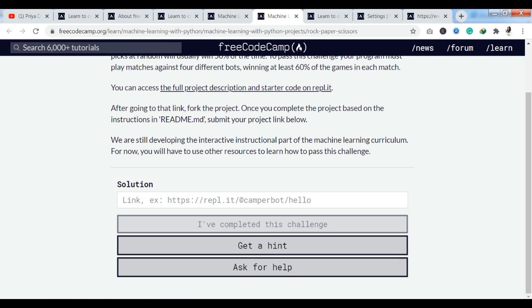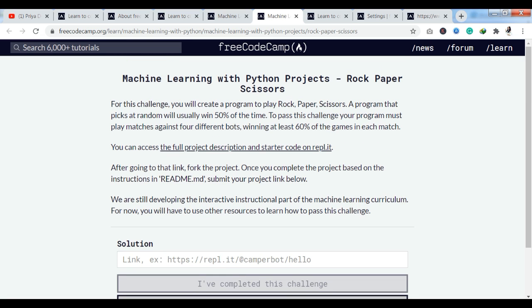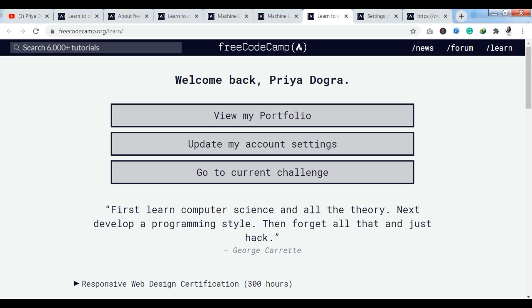If you have any problem, you can get a hint and ask for help. It is very easy and simple. You have tasks here that you can complete. You also have options to view your portfolio, update your account settings, and go to the current challenge.